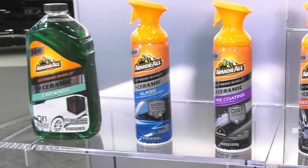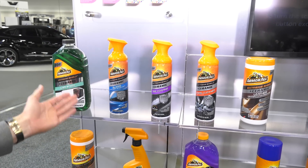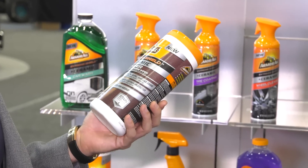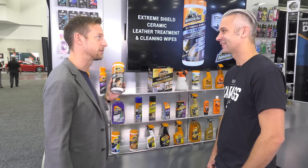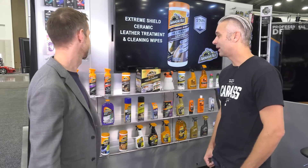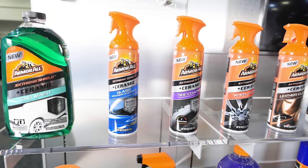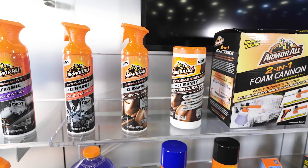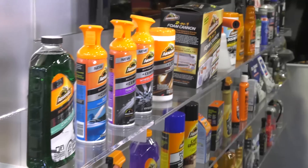What products are you highlighting here at the show? This is the whole ceramic cleaning family. All of the ceramic Armor All products have repelling technology, whether it's dirt, water, or stain. This is the new ceramic leather treatment and cleaning wipes — really important to keep that leather looking good. You get to protect the outside of the car and the inside of the car. There's a large line of products to help you truly protect the entire car. Jenson, you're an F1 world champion with 15 wins and 50 podiums. Thank you so much for talking to us about Armor All here in Las Vegas. I hope you love the new Armor All products as much as I do.